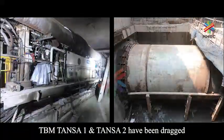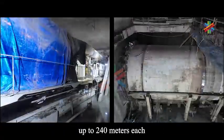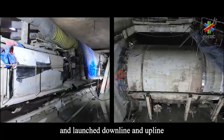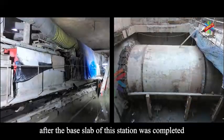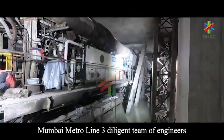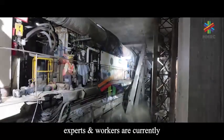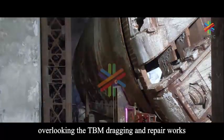At Mahalakshmi Metro Station, TBM Tansa 1 and Tansa 2 have been dragged up to 240 meters each to the south of the station, and launched downline and upline towards Mumbai Central after the base slab of this station was completed. Mumbai Metro Line 3's diligent team of engineers, experts, and workers are currently overseeing the TBM dragging and repair works.